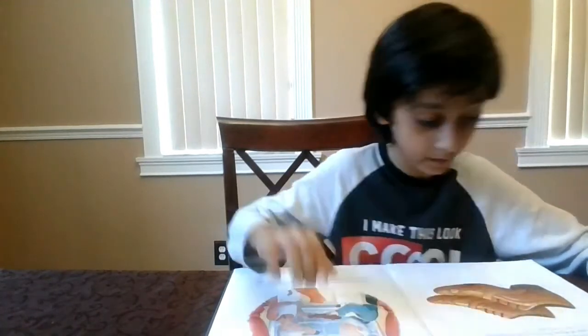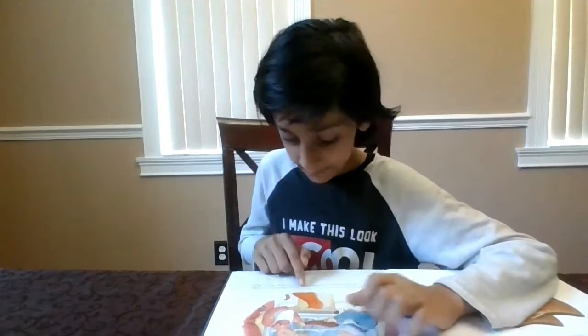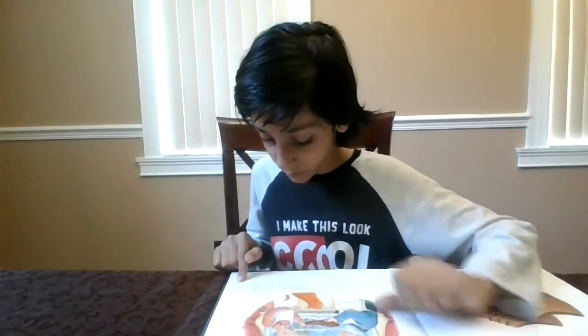The next morning, bright and early, the shoemaker went downstairs. What a surprise he had! There on his workbench, where the leather had been, there was a brand new pair of shoes. They were neatly and perfectly made with not a stitch out of place. 'These shoes are masterpieces!' the shoemaker exclaimed to his wife.